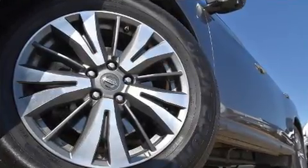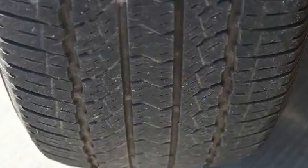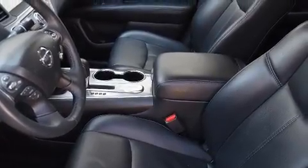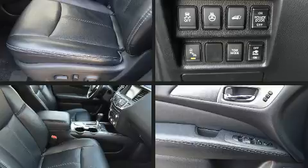Passengers in the third row enjoy seat-back reclining functionality, providing an extra level of comfort and convenience. With side-curtain airbags supplementing the rest of the safety network, you can be assured that you and your passengers will experience top-tier protection.